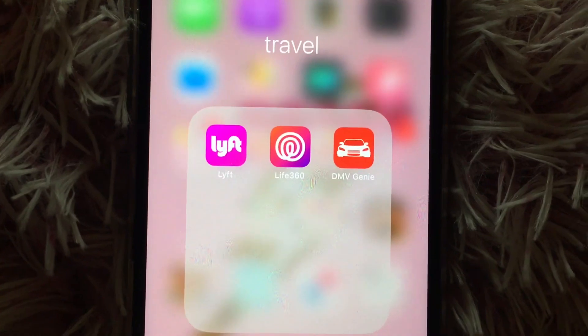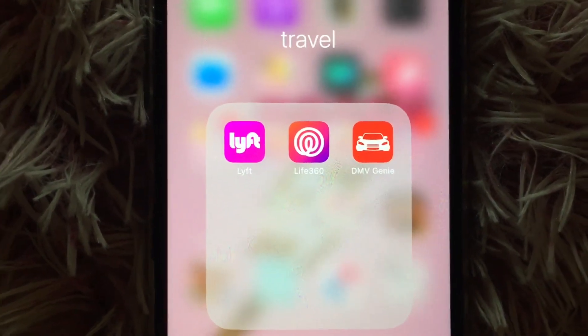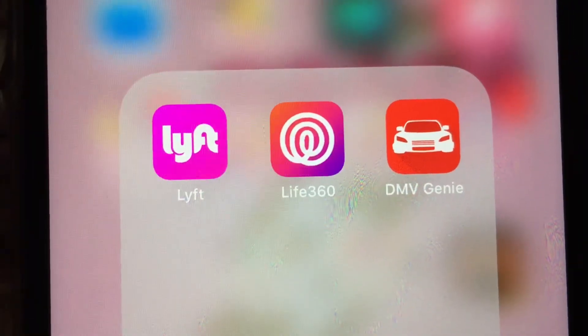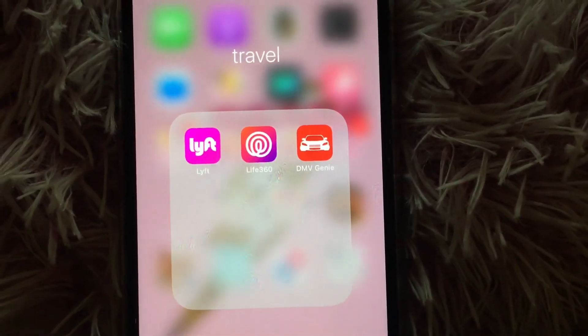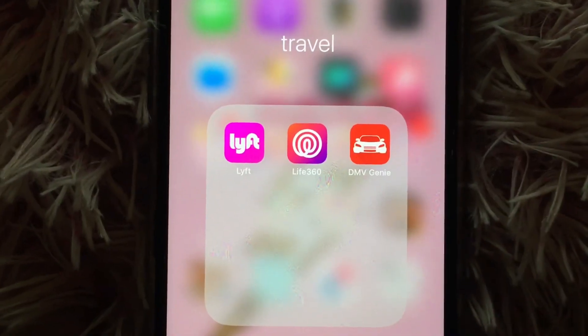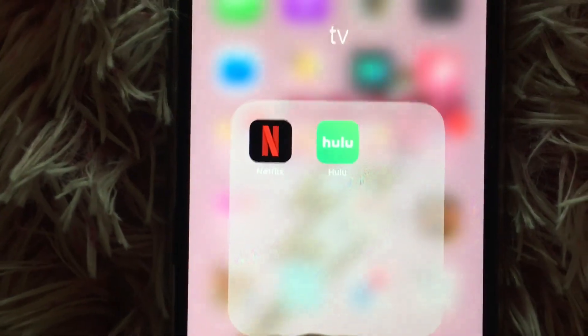Then I have Travel — I don't really feel like clicking on these because it might show my location, but that's Life360, which is basically where you share your location with your family and stuff. Then I have DMV Genie, which is just to help me study for my permit, which I have yet to really study for. And Lyft is just like Uber.